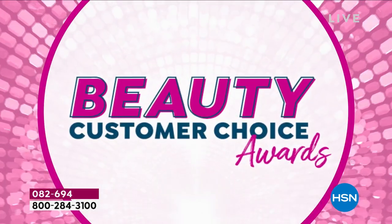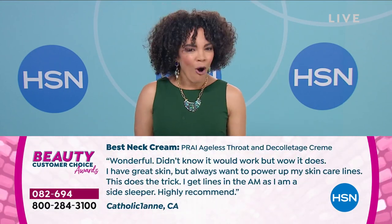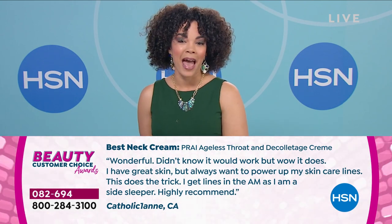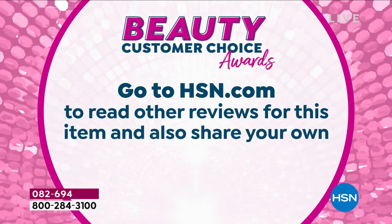Year after year, this is the third year in a row that this cream has won best neck product. We have reviews after reviews from customers saying how much they love it. That's interesting because we talk about people who are side sleepers — you kind of get this crinkling right here and you don't wear a V-neck because you don't like this little area. This is really going to make a big difference.